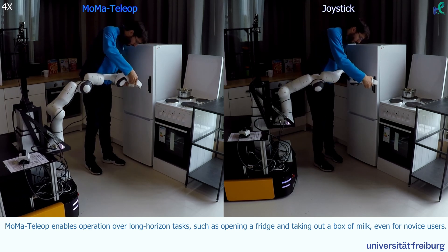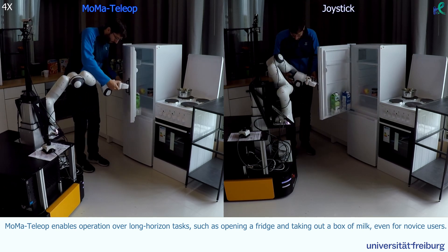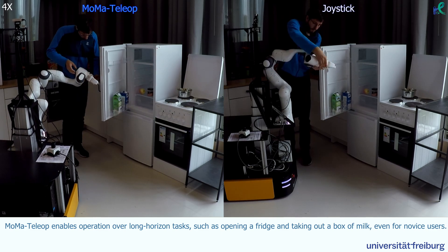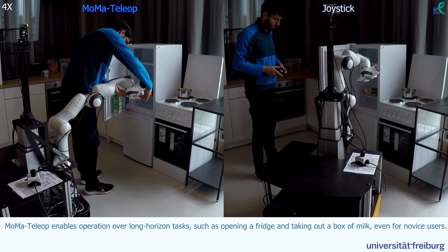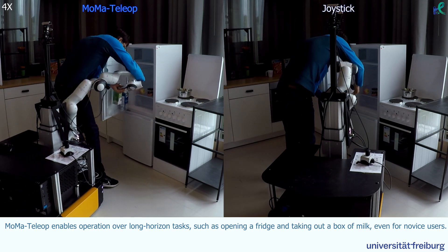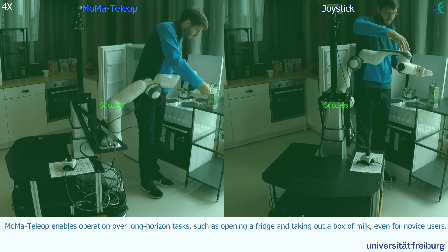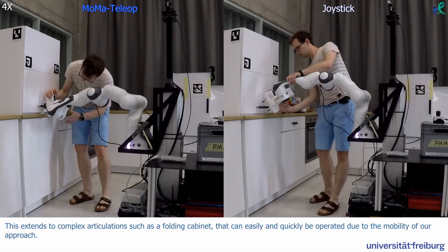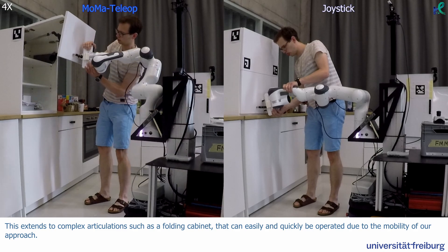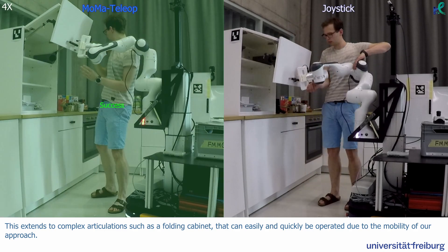MoMA Teleop enables operation over long-horizon tasks such as opening a fridge and taking out a box of milk, even for novel users. This extends to complex articulations such as a folding cabinet that can easily and quickly be operated due to the mobility of our approach.